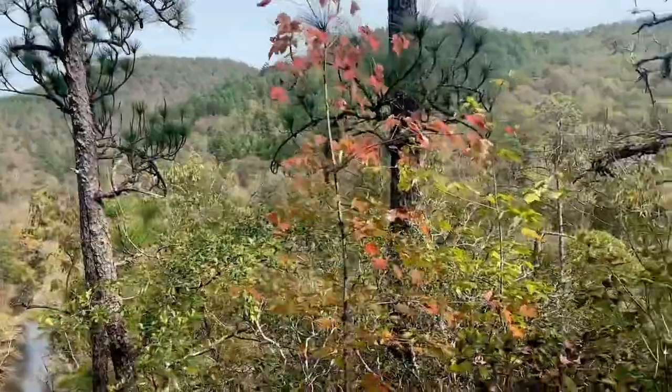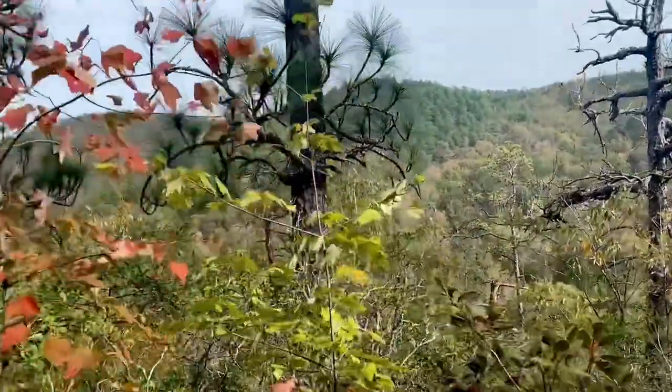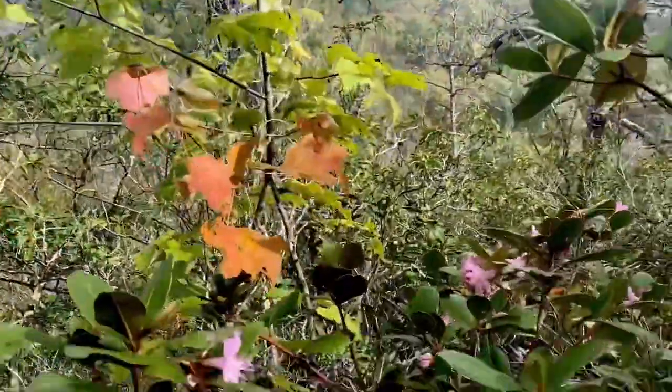We're gonna walk past the tower. Beautiful rhododendron in bloom.